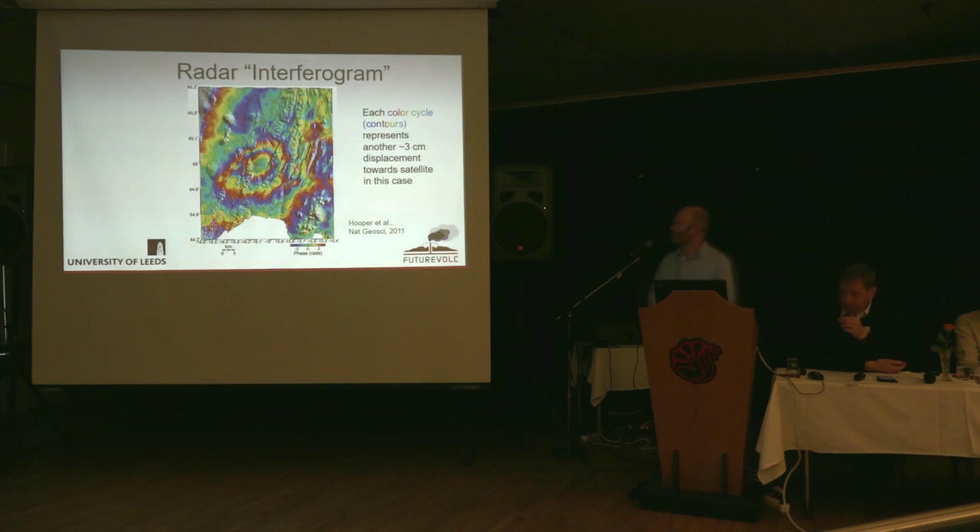We can produce these colourful diagrams called interferograms, where the colour fringes are contours of deformation. If you have two points and count up the number of colour cycles between them, you can infer how much one point has moved with respect to the other — either towards or away from the satellite. In this case, the middle point has moved up by about six centimetres. The satellite is not quite directly above, so there's a little horizontal movement as well, but it's mostly vertical movements we pick up.